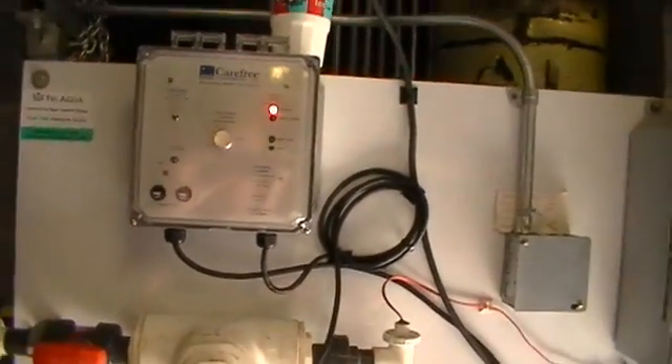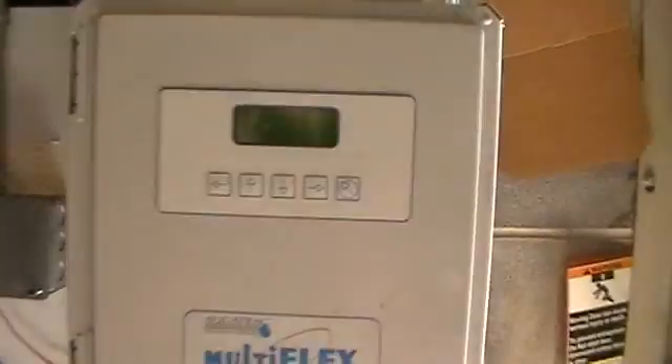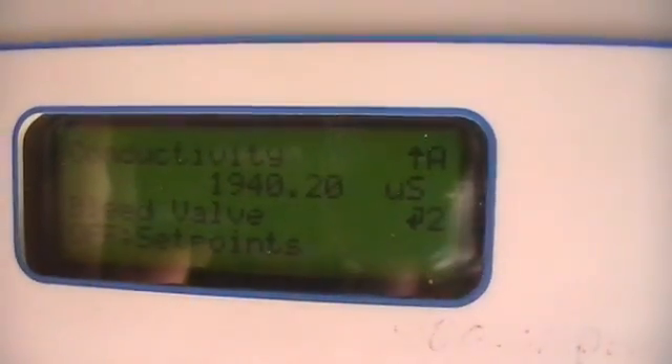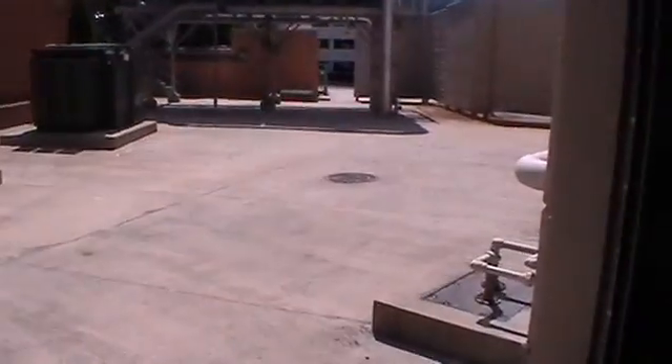I'm now going to walk out. There's the reverse of polarity. There's the controller. As you can see, we're running right now a conductivity of 19 loads. It's running on and off on condenser number one — 1,975 microsiemens.